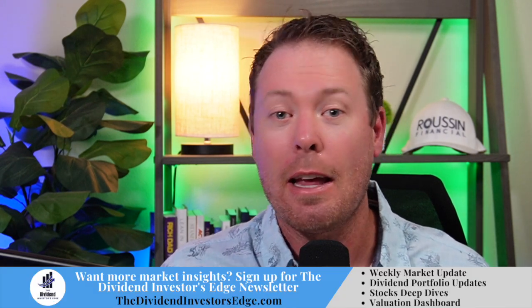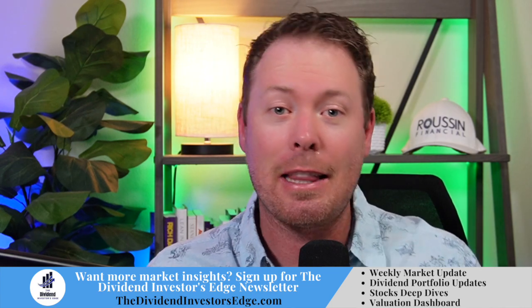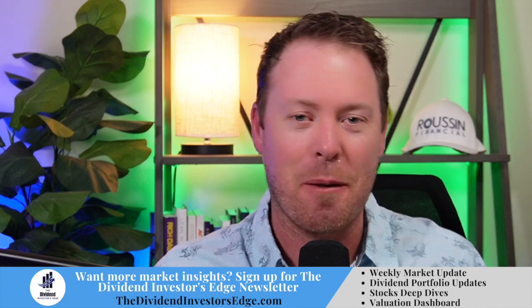Down in the comment section below, let me know — do you believe Starbucks is a buy, sell, or hold? And let me know what you think of these types of videos that I'm going to try and add midweek in between our regularly scheduled weekly videos. Thanks for joining, and if this is your first time, make sure you subscribe to the channel. Hit that like button as I truly appreciate it — it really helps with the algorithm. We'll see you in the next video. Take care.